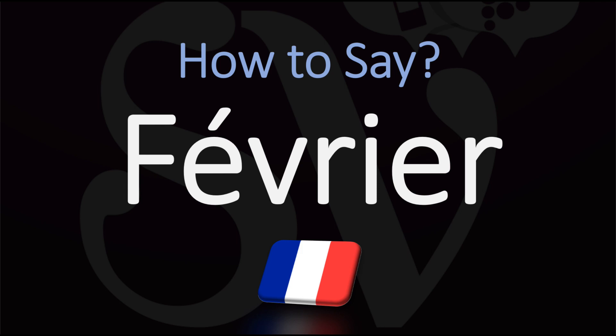Février. Here are more months to learn and hear the pronunciation of in French.